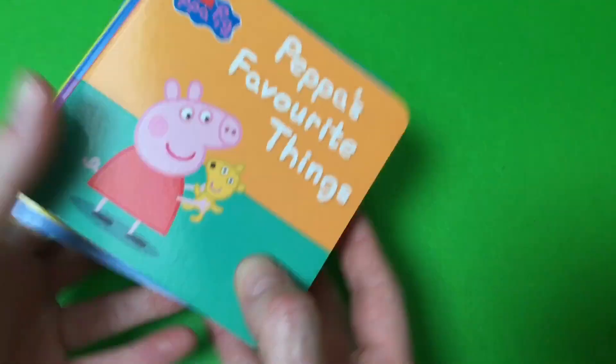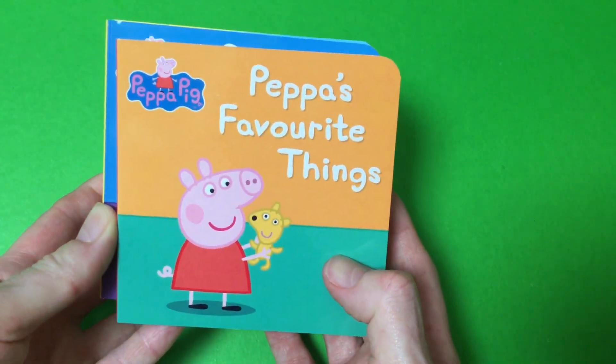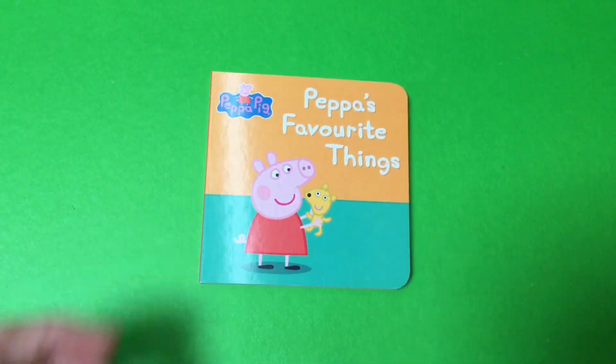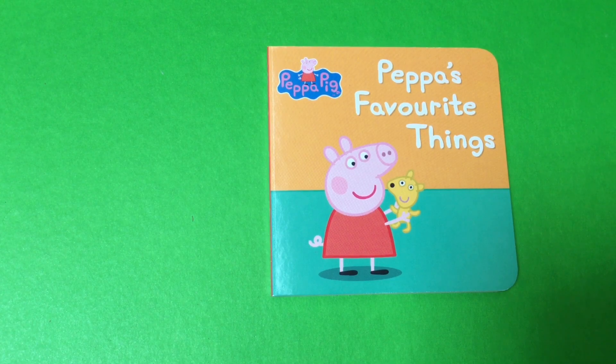Starting with Peppa's Favorite Things. Peppa Pig — Peppa's Favorite Things.